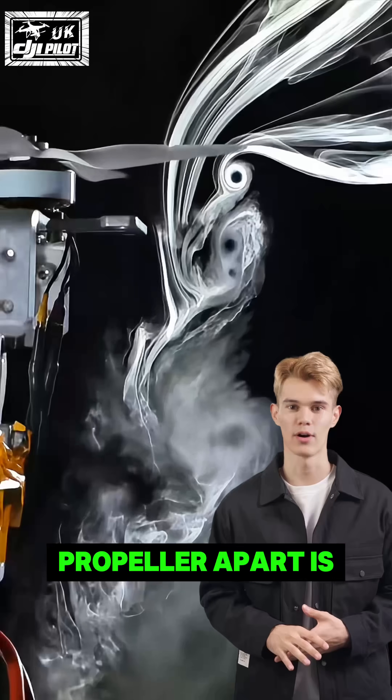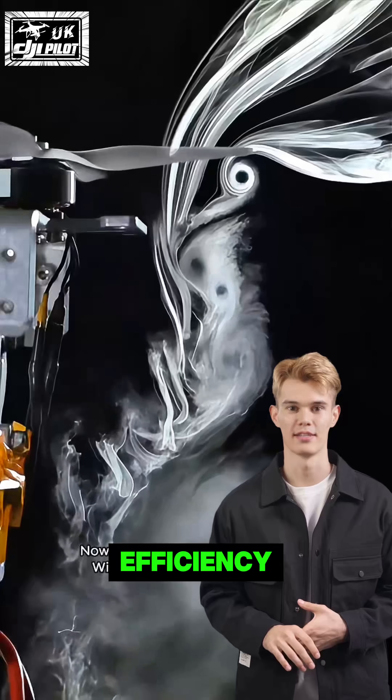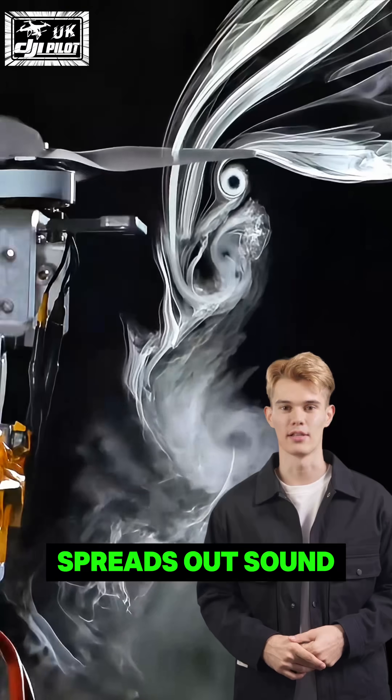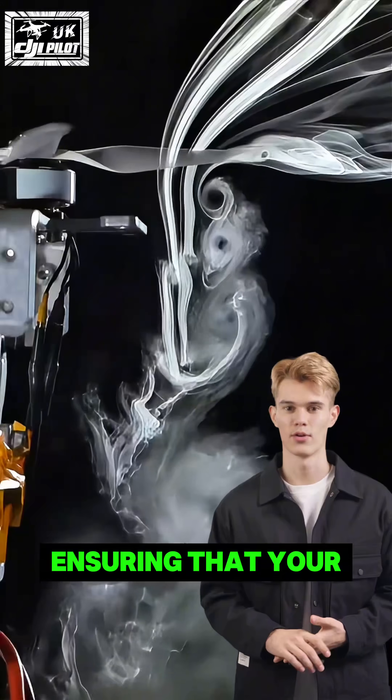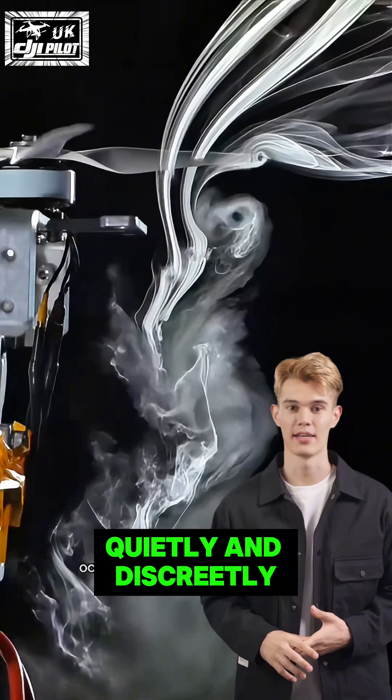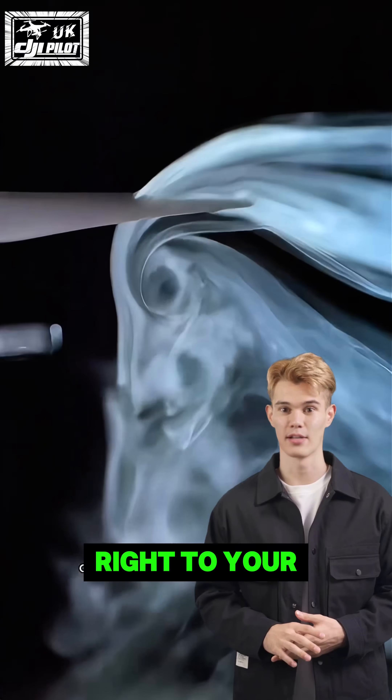What sets our propeller apart is not just its efficiency, but also the innovative way it spreads out sound. This means your delivery drone can arrive with minimal noise, ensuring that your packages are delivered quietly and discreetly, right to your doorstep.